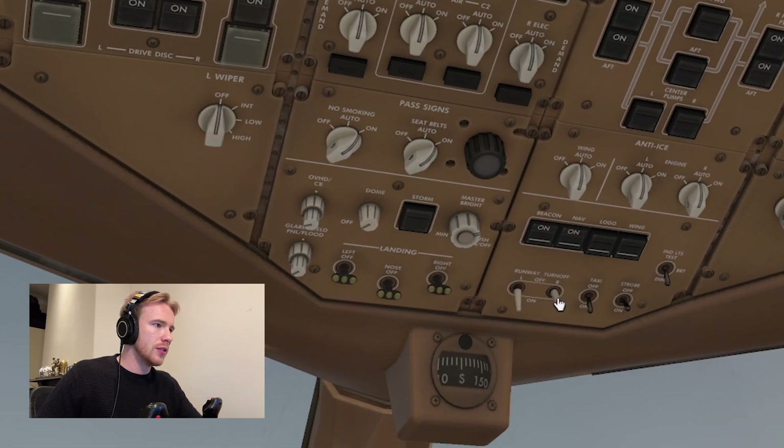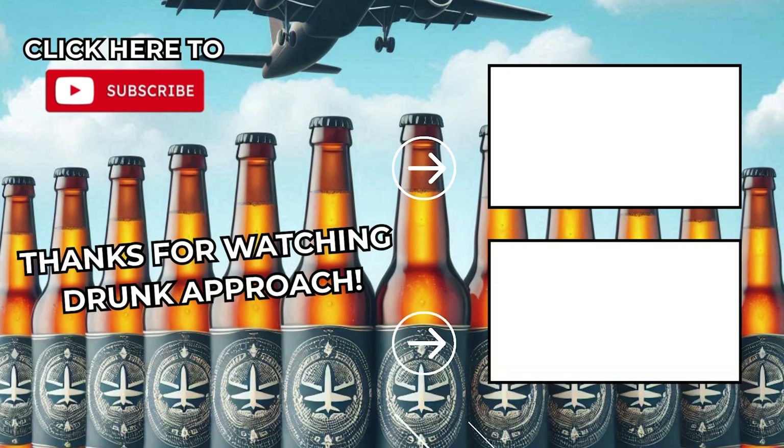Make sure you catch part two of this video, and to see all my other content drop me a subscribe — go on, why not?